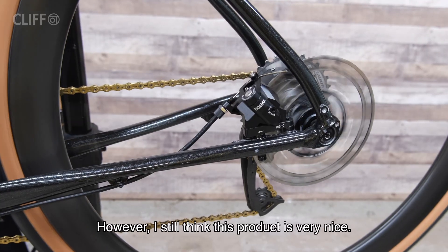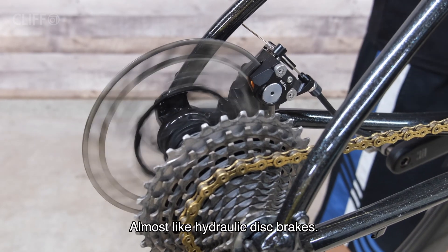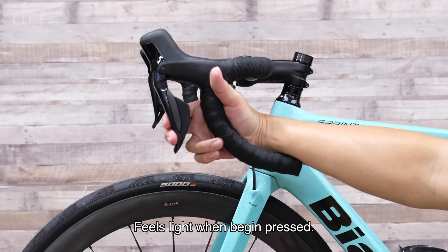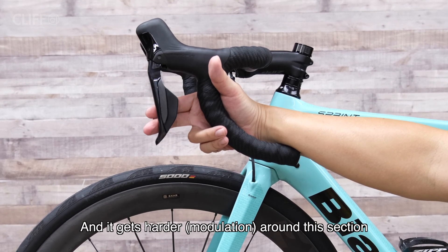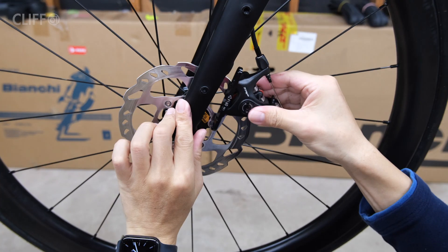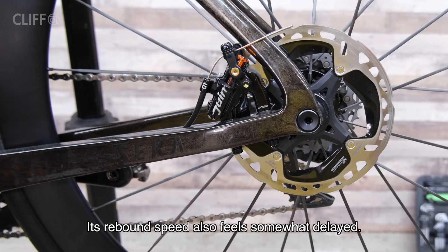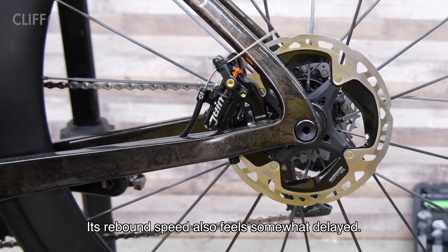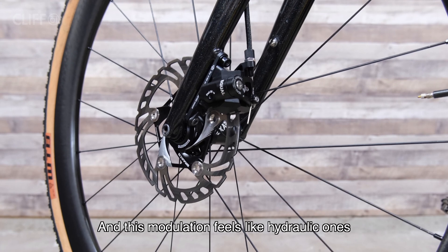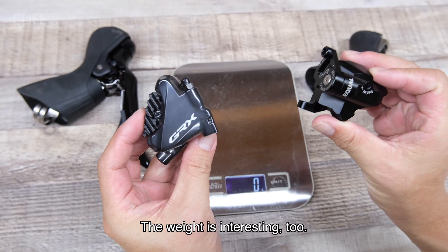However, I still think this product is very nice because it feels almost like hydraulic disc brakes. Standard Shimano hydraulic disc brakes feel light when pressed and get harder progressively — very intuitive. Most mechanical ones feel a little heavy and the rebound speed feels somewhat delayed, but the Equal feels light and its modulation feels like hydraulic ones — very premium.